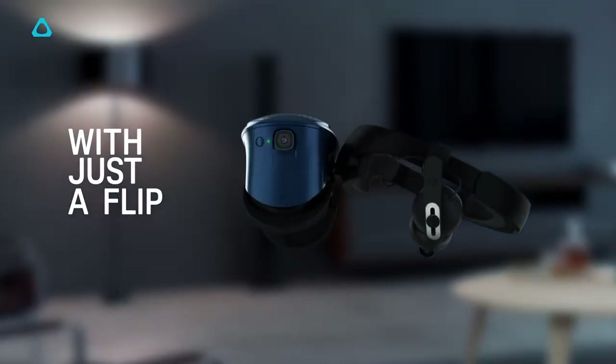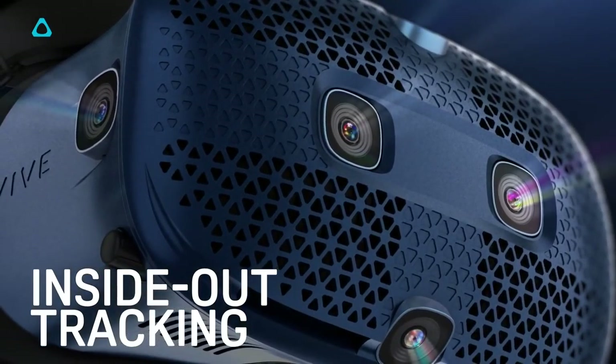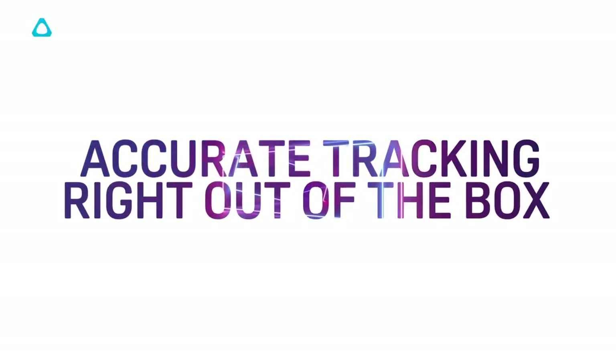It's also been updated with some minor changes such as a flip-up front which allows you to see the room you're in without having to fully remove the headset. One of my biggest gripes with VR has been the amount of wires that it normally requires, so I'm excited to see a product that offers an easier setup and more accessible VR experience. I've included the pre-order link in the description below, but this is one we'll be keeping a close eye on in the coming months.